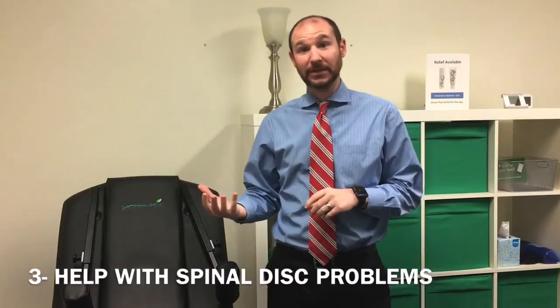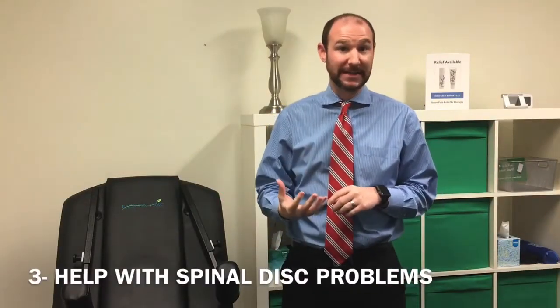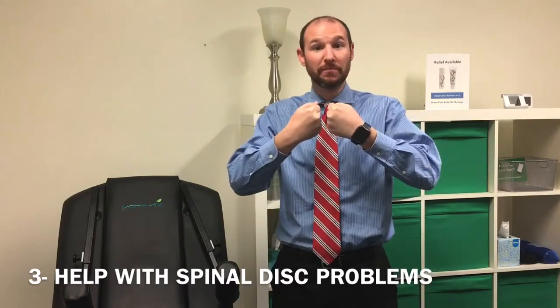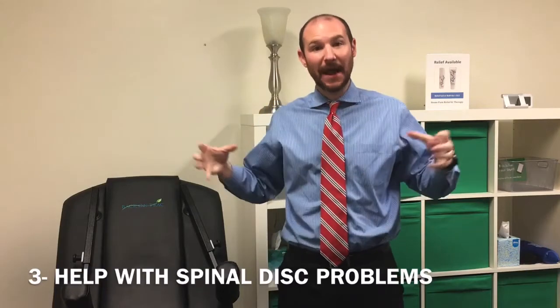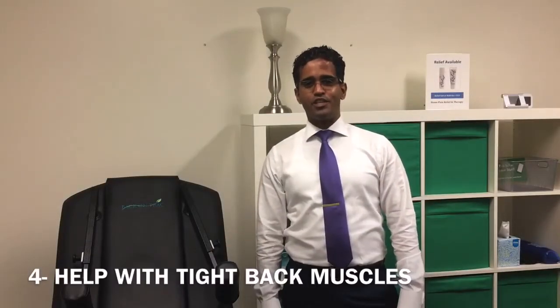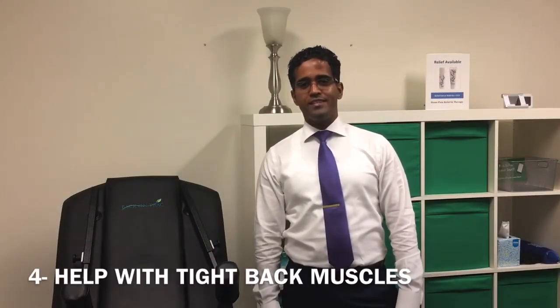The third reason you should try spinal decompression is it's great for disc health. As we stretch out the lower back and neck, we're able to remove pressure off the discs, pumping water into them and actually making them more healthy. It's also great for people with degenerative disc disease, where the discs are naturally starting to lose their height. Decompression is a great way to stretch them out, pump water in, and help regrow those discs or at least relieve some of the pressure off them.